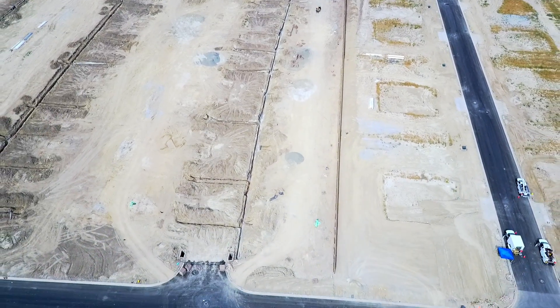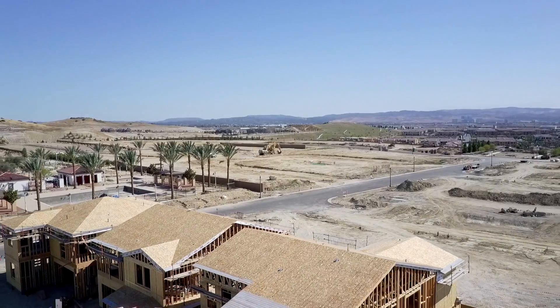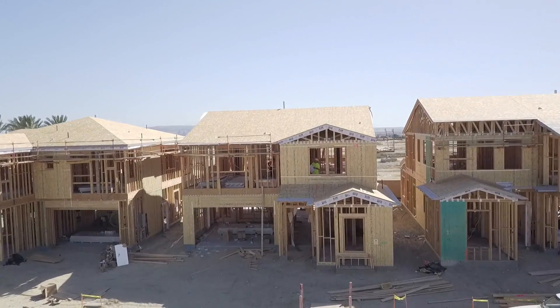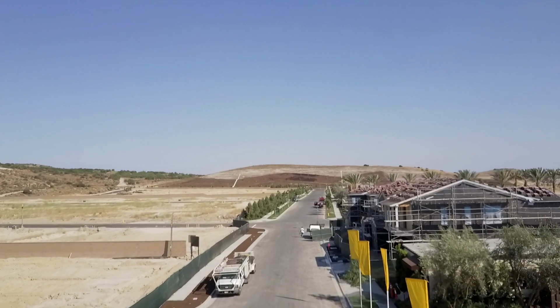I started this video project about two years ago and my intention was to make an employee video about the company I work for, because you never really see any behind-the-scenes video of home building like you would, say, a smartphone. So I started shooting video once a week for the duration of the project, and what you're going to see here is what I captured.